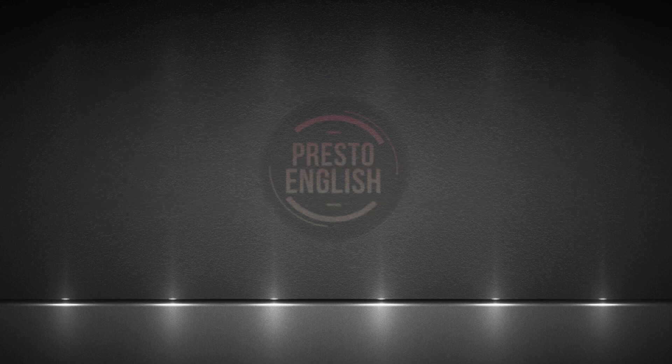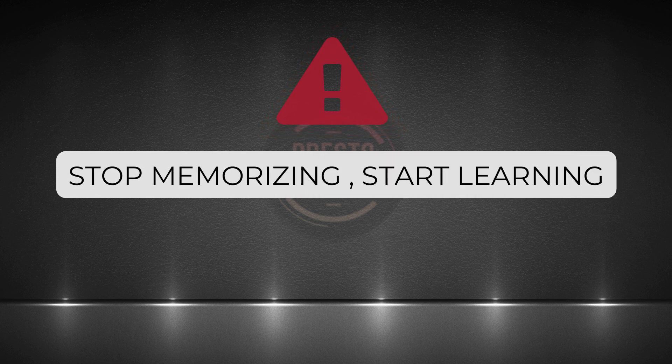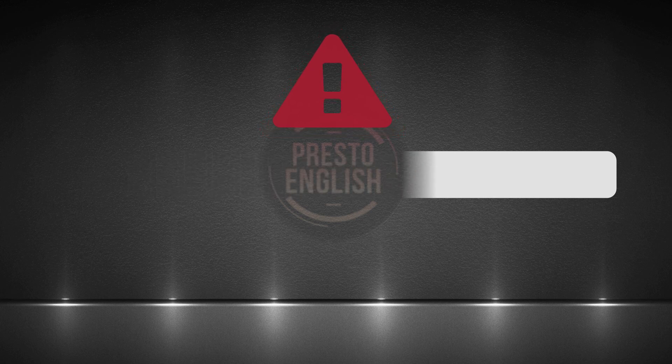A little word of caution before we start. I'm not a fan of simply memorizing words and phrases. I want you to really understand how the expressions we're going to learn are used. Otherwise, you use the expressions in the wrong context. I've seen people who did that and they made strange sentences. In that case, your vocabulary score will suffer. Only when you understand the usage will you be able to make great sentences that make you sound more like fluent English speakers.